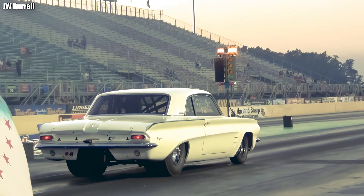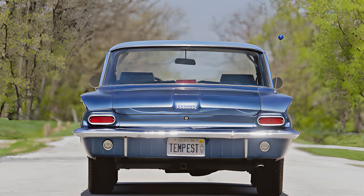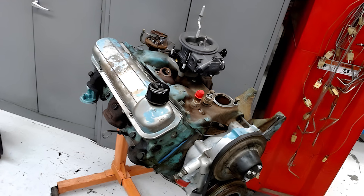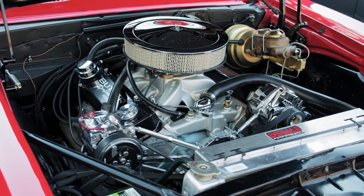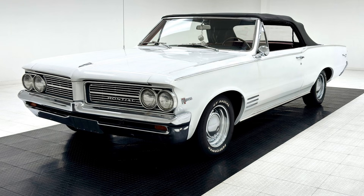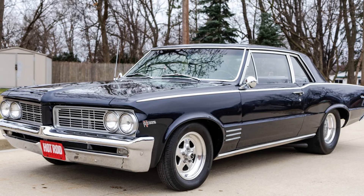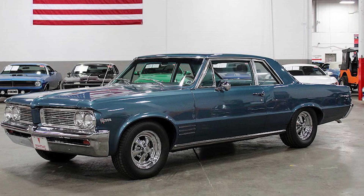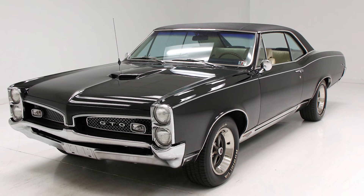It was precisely those risks that sealed the Tempest's fate. The system was so unconventional that mechanics struggled to work on it. The Trophy 4 engine vibrated and demanded careful maintenance. Production costs were never as low as hoped. As the American market began craving the power, sound, and simplicity of traditional V8s, the Tempest fell out of step. By 1964, Pontiac abandoned this philosophy entirely. The Tempest and Le Mans returned to the familiar A-body layout — front-mounted V8, rear transmission. From that very foundation, the GTO was born, ushering in the legendary muscle car era.